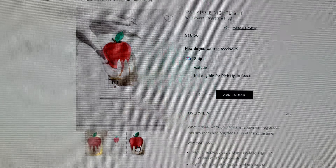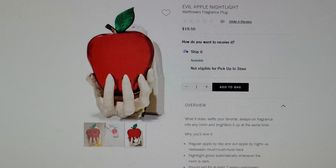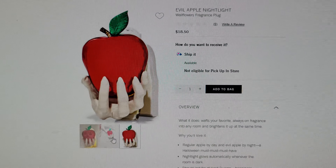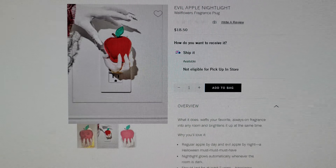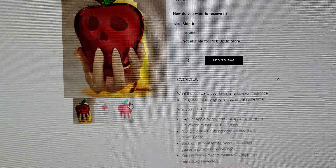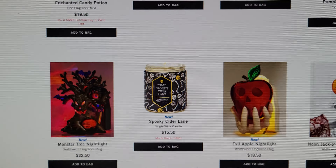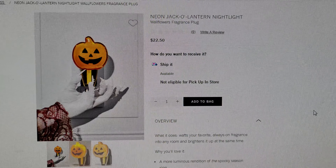The Evil Apple Nightlight is so awesome! It says: regular apple by day and evil apple by night — a Halloween must-have. The nightlight goes on automatically when the room is dark. This is totally Snow White to me. It's $18.50. And when it's lit up, a face comes through — that is so cool.